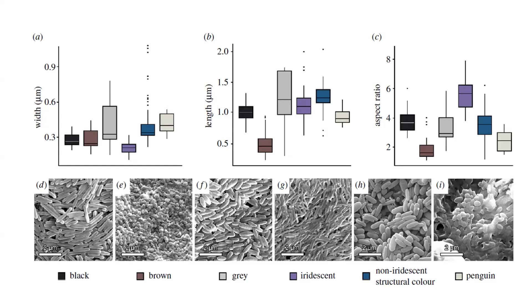Carotenoid colors come from the food you eat — the flamingo is the classic example. Put a flamingo in a zoo and don't feed it the right food containing carotenoids, and it turns white. Then there are structural colors caused by the interaction of light on the feather itself — some blues and reds. We might never know about some of those structural or carotenoid colors in fossils, but we can know about the melanosome-based ones.